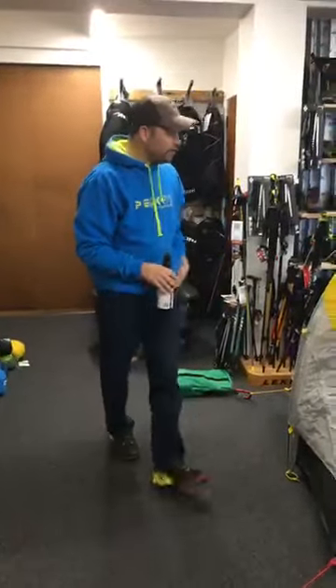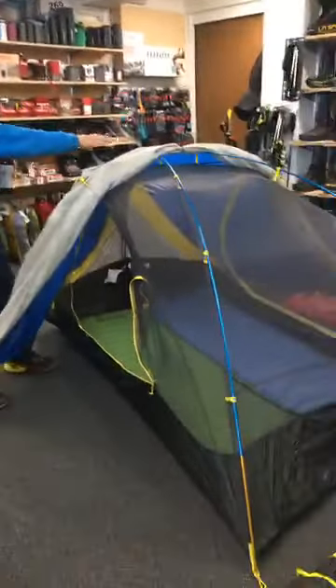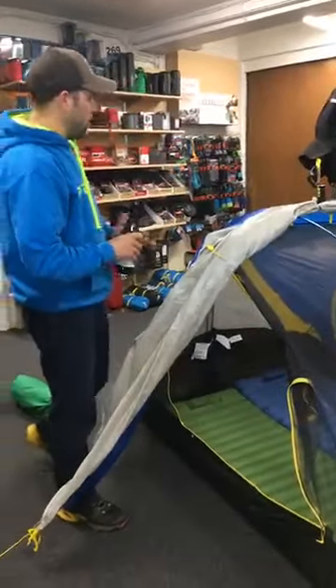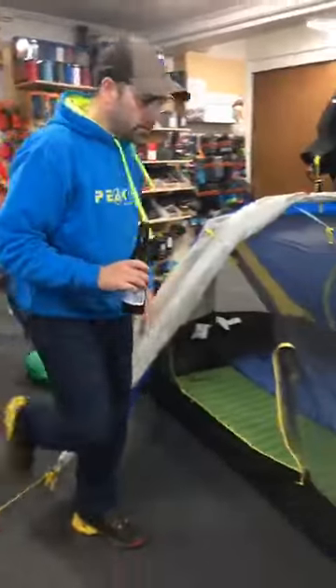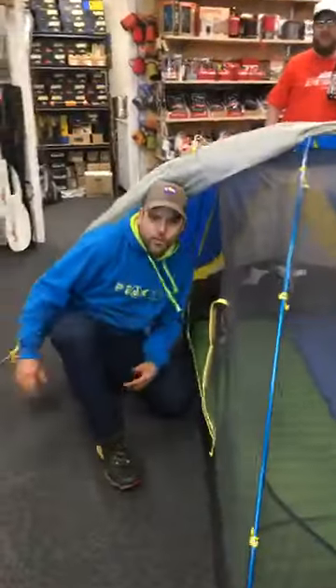So we've got a double vestibule tent, so you've got entry on both sides. You've got these wings — we have the vestibule rolled back at the moment. You can roll the vestibule this way and tie it up for the night if it's a nice night, or you can have this side down and bring this side up, which is pretty cool. So double vestibule, plenty of space.